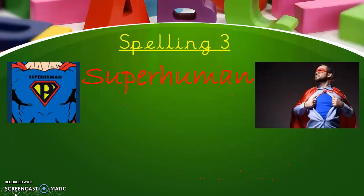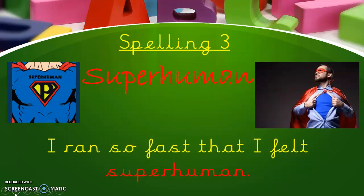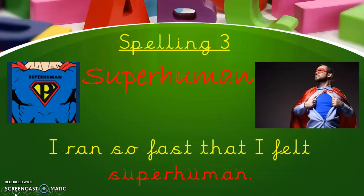Spelling three — say it with me: super, human. So we've got 'super' and 'human', two words becoming one. I ran so fast that I felt superhuman.